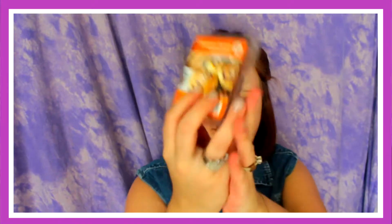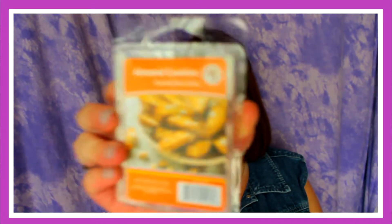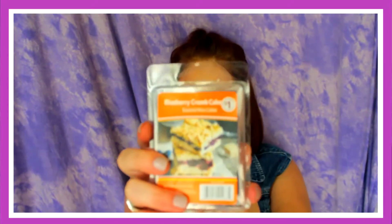Then I got Cinnamon Danish — these were a dollar a piece by the way — oh, that smells really good! I got Almond Cookies, and I also got the Blueberry Crumb Cake.